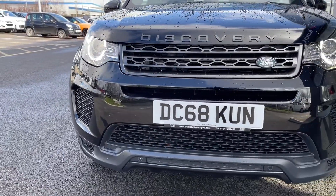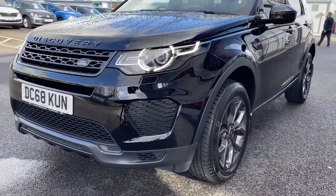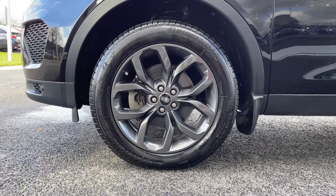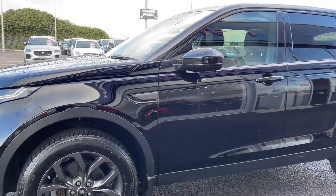Starting off with a 360 tour around the vehicle, you can see you've got your Xenon headlights at the front there, providing you with great visibility even in the poorer conditions. Heading around to the side of the vehicle, you've got your 19-inch 5 split-spoke alloys, finished in that gloss grey effect — those are looking stunning there against the Narvik black solid paintwork.